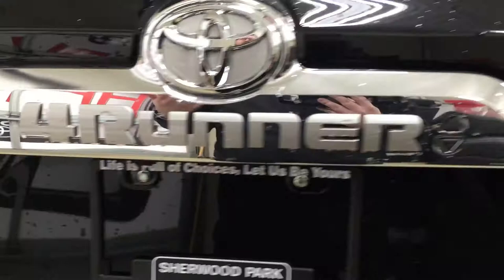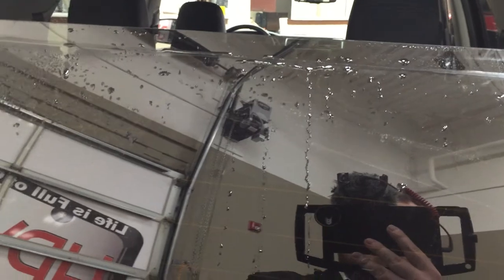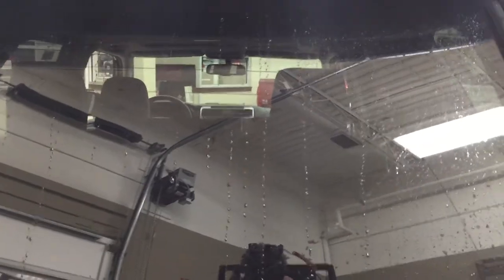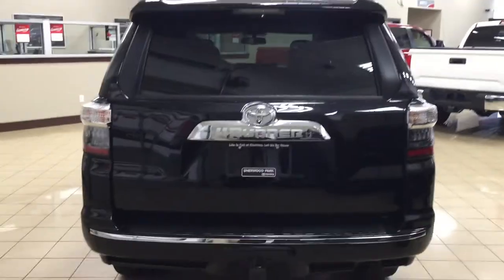You also have power outlets in the back — great if you're out at the cabin or the lake and need to plug in tools, a mini fridge, or speakers. The other nice thing with this Limited model is that you can open up the power rear window from the outside using the controls — just make sure you hold down the button, otherwise it will stop partway. If you forget to lock the doors, you don't have to worry because it automatically locks the doors when you close the window.